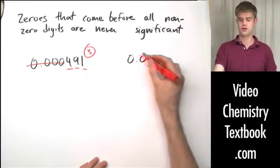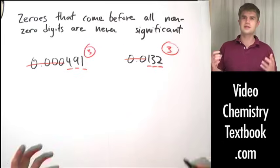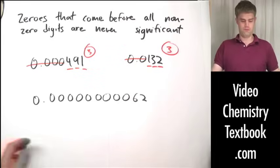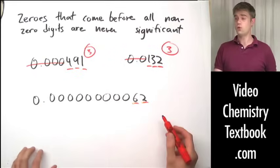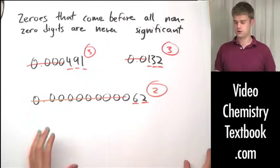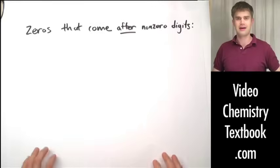Another example: 0.0132. One, three, and two are all significant, but none of the zeros to the left matter — they're not significant. Again, only three significant figures. It doesn't matter how many leading zeros you have, so it can be something like 0.00000000062 — only the six and the two are significant. None of the zeros that come before them are significant, giving us just two significant digits.